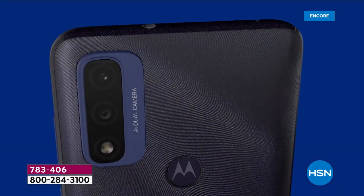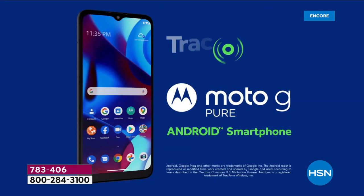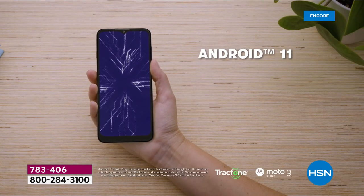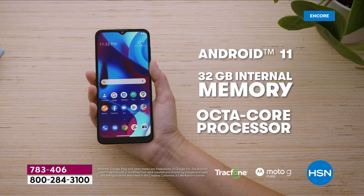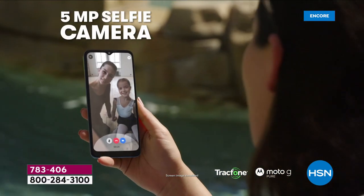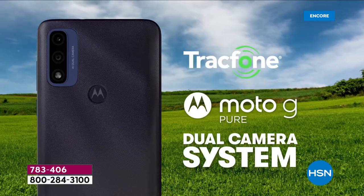Over all the years we've done Trackphones prior to the holidays, this is the lowest price we've ever done — by far. It's the highly coveted brand new Trackphone from Motorola, the Moto G Pure. This thing is loaded: 32 gigs of internal memory, an octa-core processor, and a six-and-a-half-inch screen. Dual cameras front and back — we are so excited about all of the extra features.